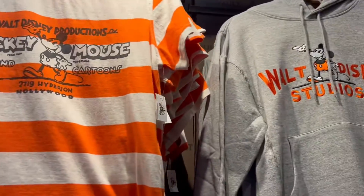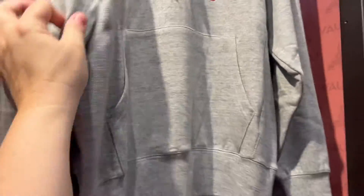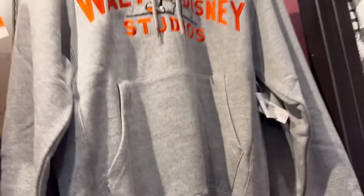These are all new — none of these were here last time I was here. Here's a Walt Disney Studios hoodie. It's nice, not heavy, so it would be good for Florida. $64.99. Prices of hoodies went up a lot.